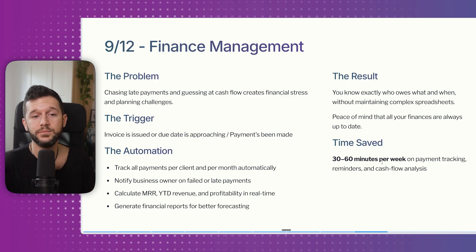Number nine is finance management. The problem is twofold: late payments you may not even be aware of, and not managing your finances correctly. Cash flow issues create financial stress. Whenever an invoice is issued, a due date approaches, or a payment is made, the automation tracks all payments per client per month, notifies you of late or failed payments, calculates MRR, year-to-date revenue, and profitability in real time, and generates financial reports for better forecasting. The result is knowing exactly who owes what and when, with peace of mind that your finances are always up to date. Time saved is around 30 to 60 minutes per week.